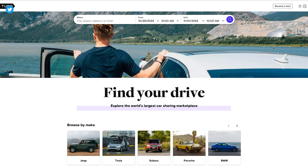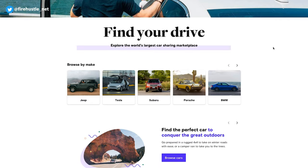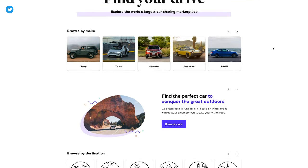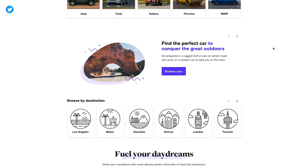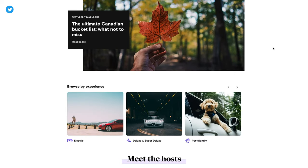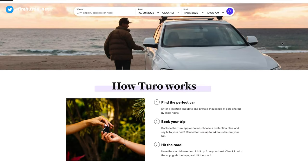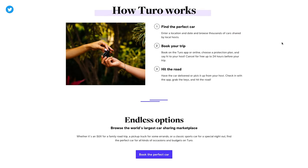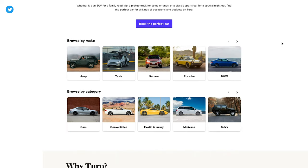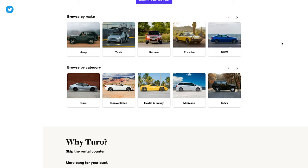Turo is the world's largest car sharing marketplace that operates across 7,500 cities in the US, Canada, and UK. If you're a user of the app you can book a car of your choice wherever you are and at your convenience as long as there are people hosting in that specific area. And there's 1,300 plus makes and models to choose from. Whether you're looking to go on a road trip, you've just landed in a new city, or you need a temporary replacement for your car while it's at the shop, there's an option for everyone.